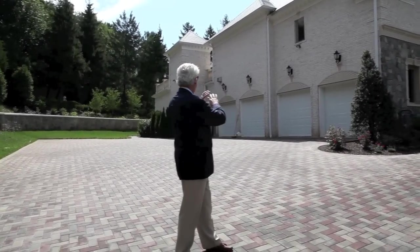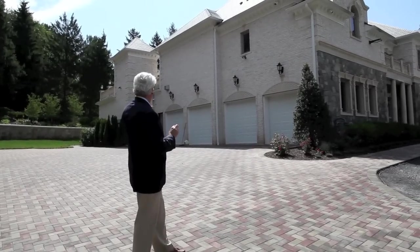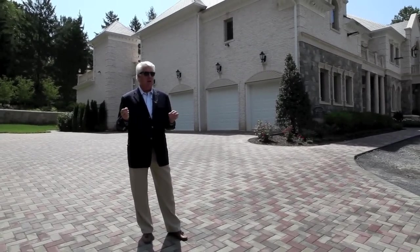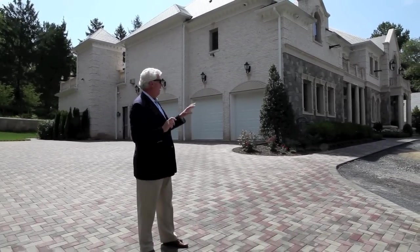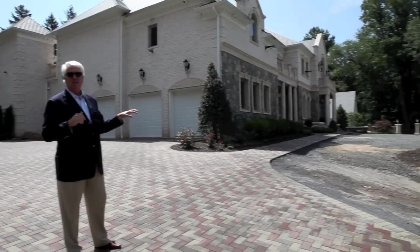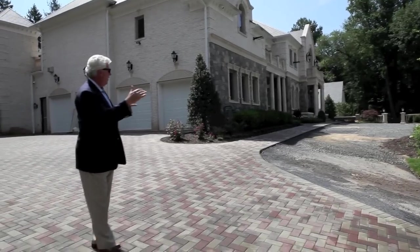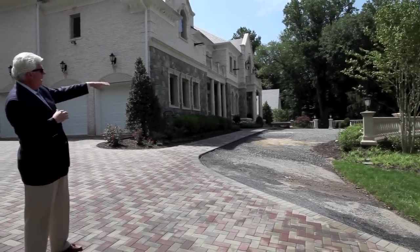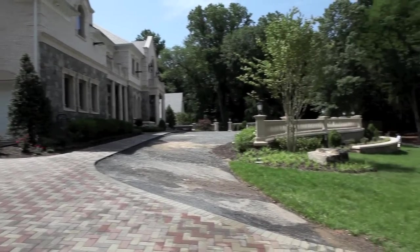One of the features he does is these beautiful motor courts. This one happens to be pavers. A four-car garage is his standard — a lot of his houses have five or six car garages, but the standard is four. You'll see some rocks here since this is a construction site. This is where they're going to put pavers with a little circular pattern and wind up putting a fountain out front.